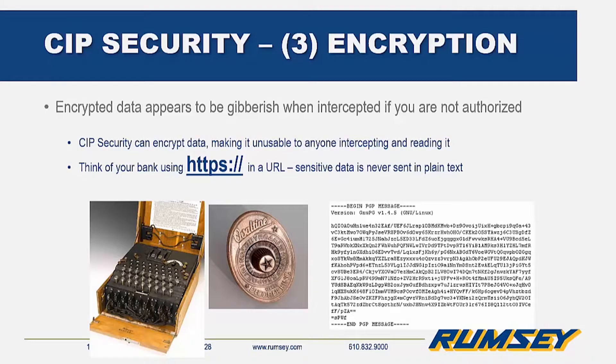What is happening here? The data is encrypted, meaning it is coded, so in the event it is intercepted, it looks like an unreadable mass of gibberish that can't be decoded without a special key.